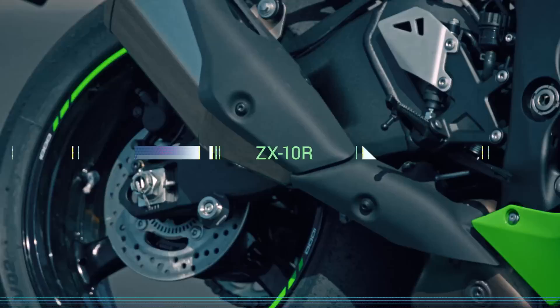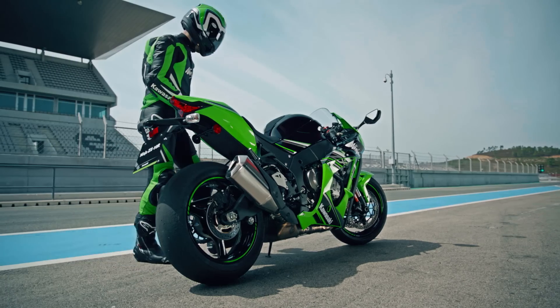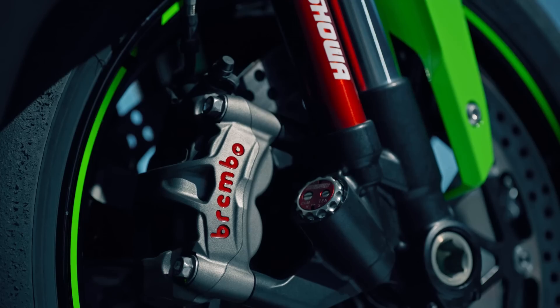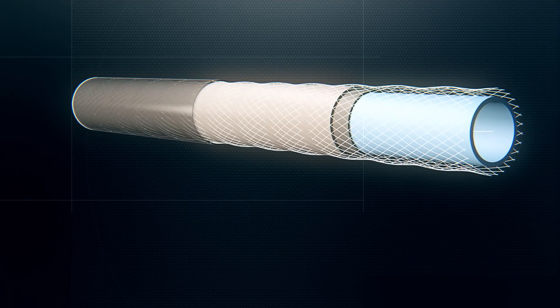At the rear, a 220 millimeter single disc and single piston caliper handle stopping duties. Both front and rear brakes are upgraded to steel braided lines, contributing to an improved feel.